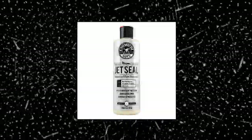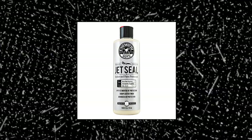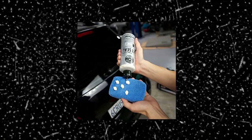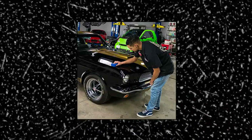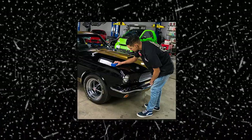Chemical Guys WAX_118_16. JetSeal is a durable paint sealant that protects against the harshest elements. Chemical Guys developed JetSeal for the aerospace industry, which demanded strong protection for jet airplanes flying in extreme hot and cold temperatures. The revolutionary nanopolymers in JetSeal bond directly to the fine pores inside paintwork for a durable bond. A coat of JetSeal helps repel pollution and enhance a brilliant shine, and preserve a smooth finish.